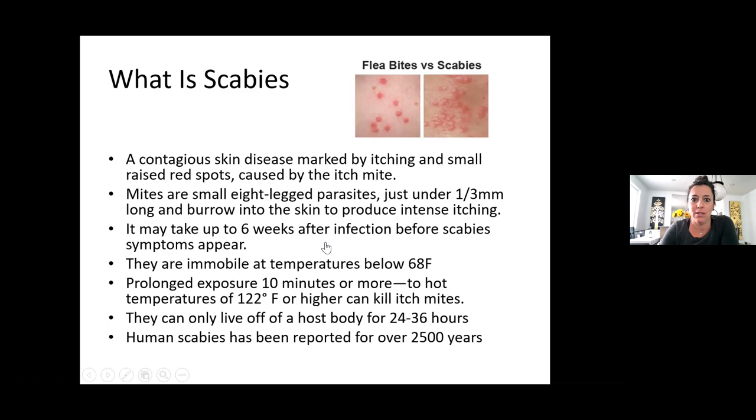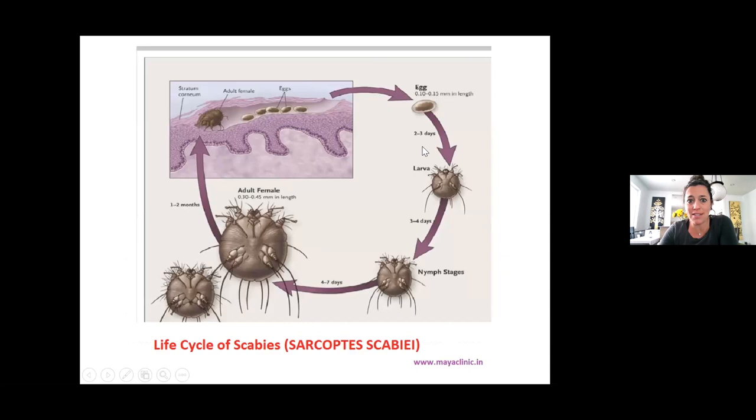This is the life cycle of scabies. It starts with the egg. In two to three days it becomes a larva, then in three to four days it goes to the nymph stage, and another four to seven days it reaches the adult female. In one to two months, this is what it looks like when they're under the skin — they lay their eggs and the cycle continues underneath the skin.